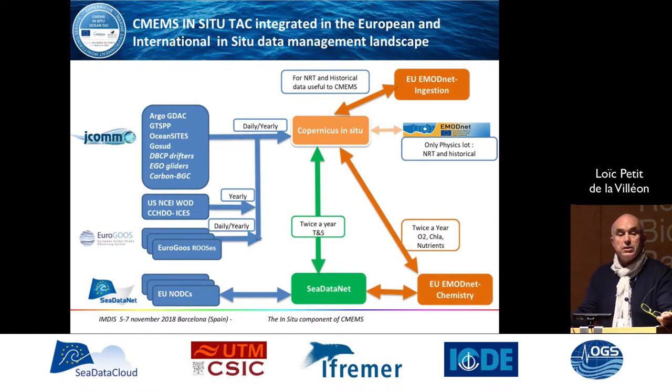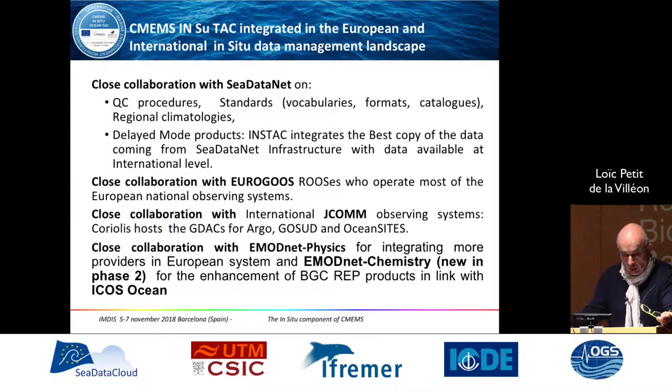This data circulation has been mentioned many times during this conference. We have close collaboration with SeaDataNet on specific procedures, standards, vocabulary, and formats. We are moving towards common vocabulary and common standards, which is very important. We also have close collaboration with EuroGOOS, since we rely on existing regional networks, and with the international GCOS observing system via Argo and GOSUD for underway data. We are working to enhance collaboration with EMODnet, and especially with EMODnet chemistry, which is a key issue for the future.